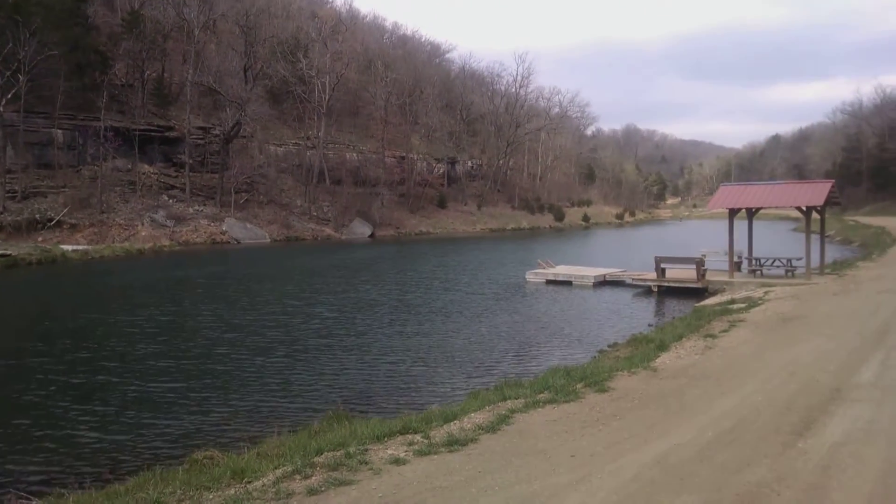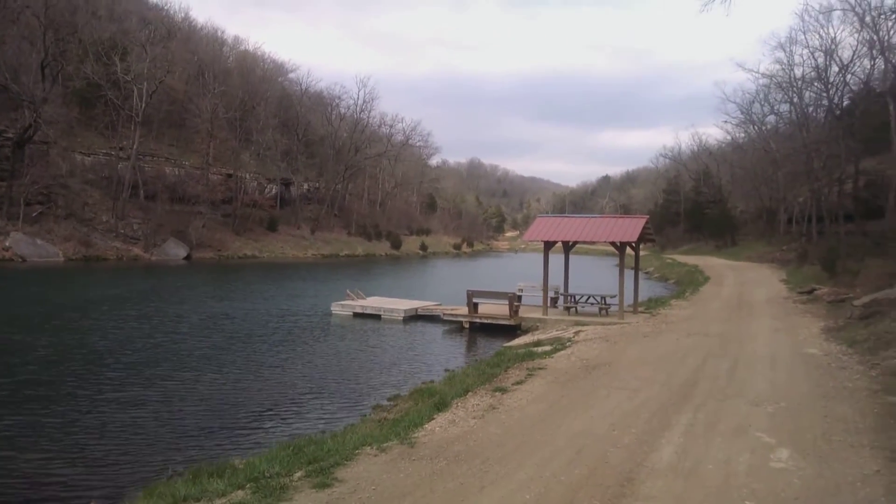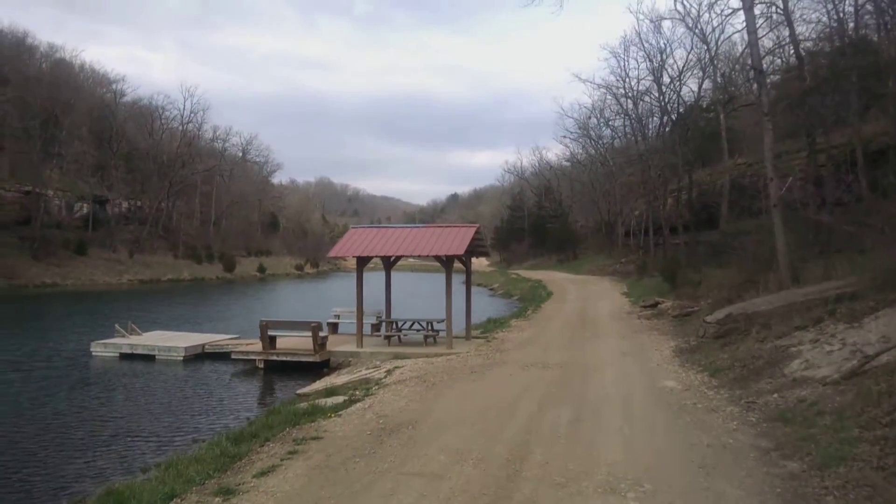These are our ponds where people can come and picnic and go fishing. It's a lot of fun. We're kind of the all-around park — there's something for everybody.